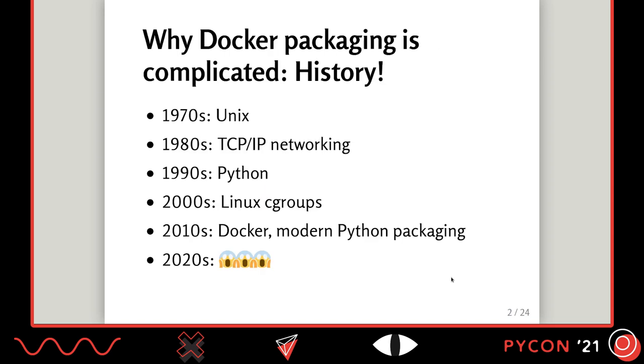The thing about Docker packaging is that it's quite complicated, and the first reason is history. Docker builds on technologies that go back 50 years to the original Unix designs — for example, signals — and then all the technologies built over the next 50 years: networking, Python, and so on. In order to make your packaging work correctly, you need to deal with all of these technologies intersecting in one place, all of the design decisions that led into them, some of which have design mistakes.